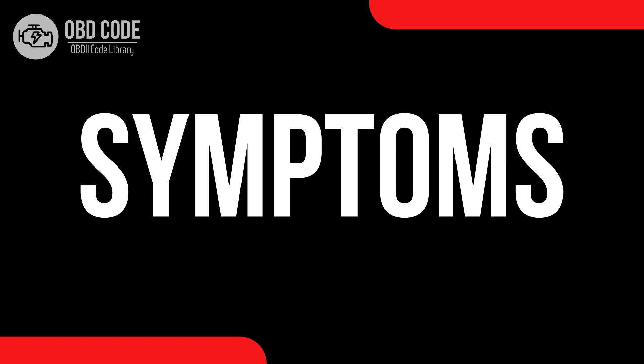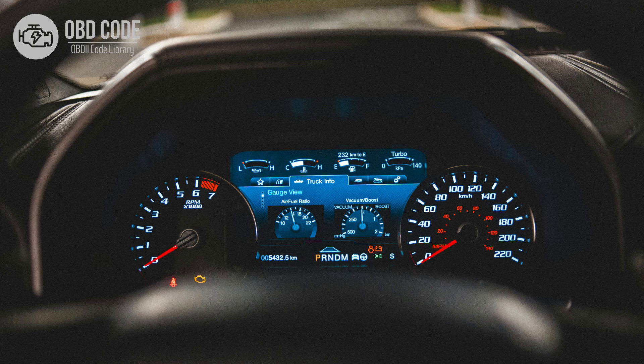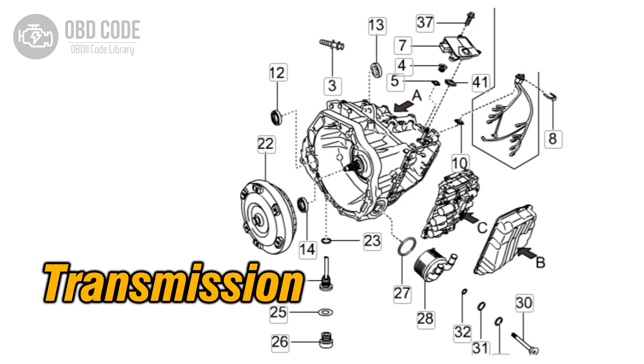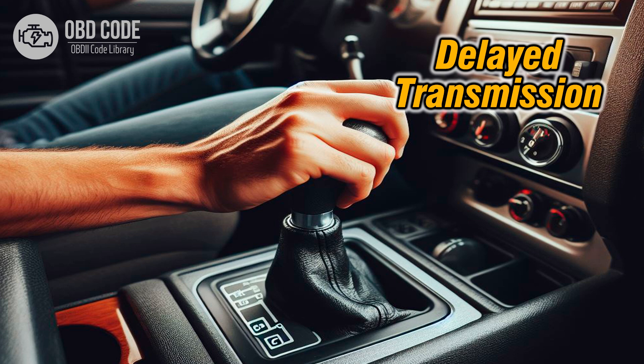Code symptoms P0753. 1. Check engine light (CEL) illuminated on the dashboard. 2. Transmission may not shift into the correct gear or may shift erratically. 3. Harsh or delayed transmission engagement, especially during gear changes.